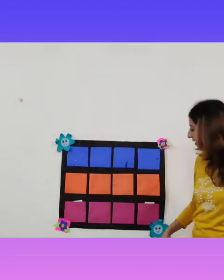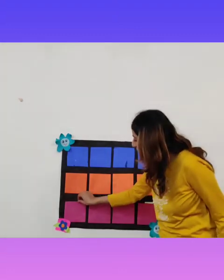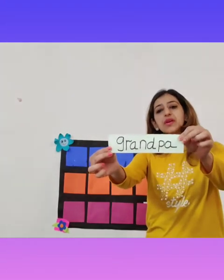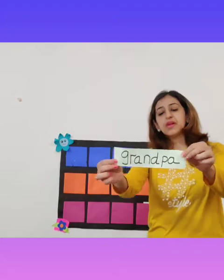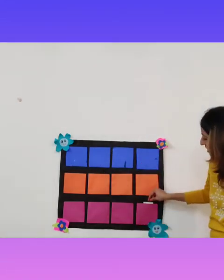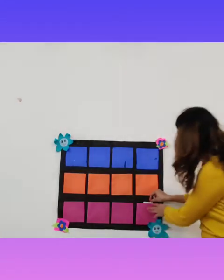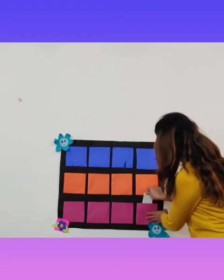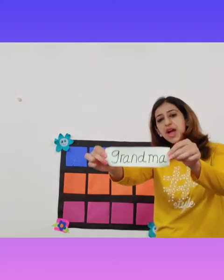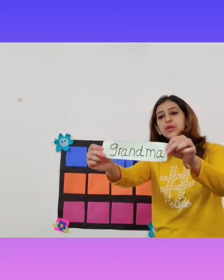Our next word is from the pink pocket: Grandpa. My grandpa tells me stories. And the last word from the pink pocket is: Grandma. I help my grandma every day.